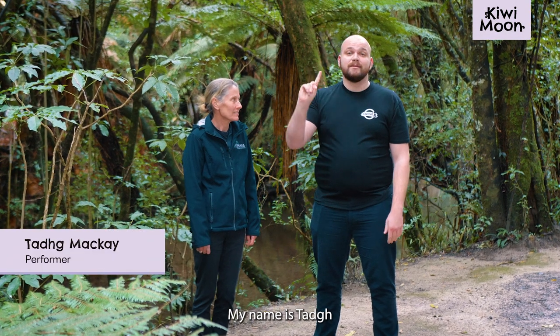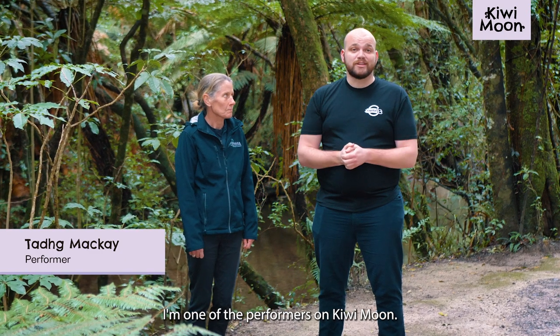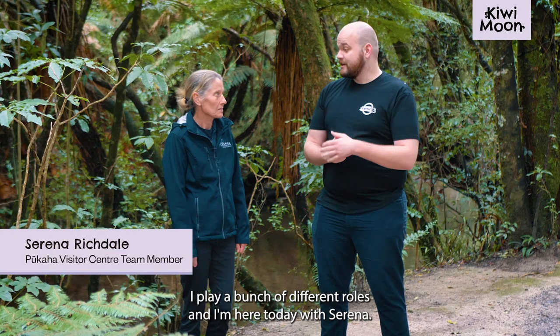Kia ora, my name is Teek. I'm one of the performers on Kiwi Moon. I play a bunch of different roles and I'm here today with Serena.